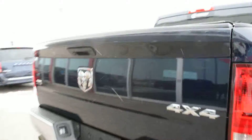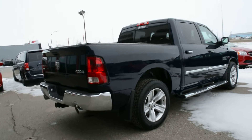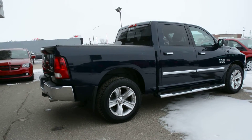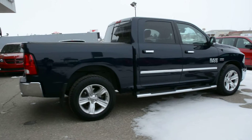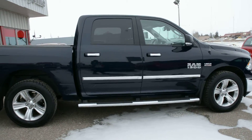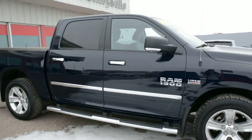It also comes with a backup camera, as you can see there on the back of the unit. Now the Ram 1500 model is a very versatile, great all-around truck. It offers great handling and smooth driving capabilities, as well as 4x4 capabilities, making it a great everyday truck but still offering plenty of capability for off-roading.